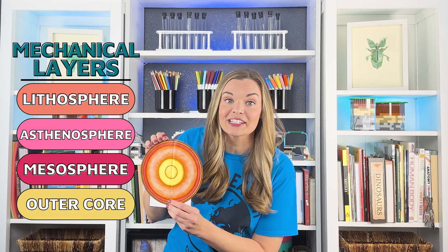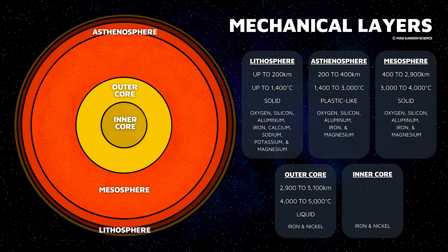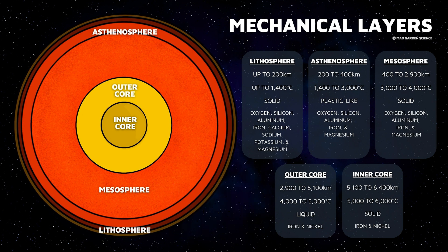The entire core, as far as we know, is made up of the same materials. The inner core is our last layer, right at the center. The entire radius of the Earth is about 6,400 kilometers, so we've made it right to the middle. Although the inner core is hotter than the outer core, there is also greater pressure squishing the atoms together, changing the material from liquid to a solid, dense ball of metal. So there you have it — Earth broken down into its chemical and mechanical layers.